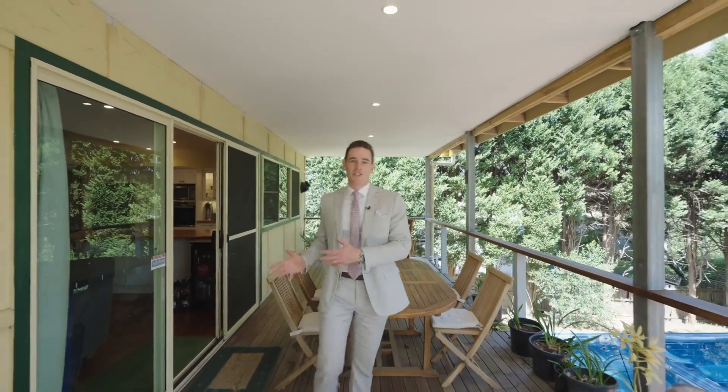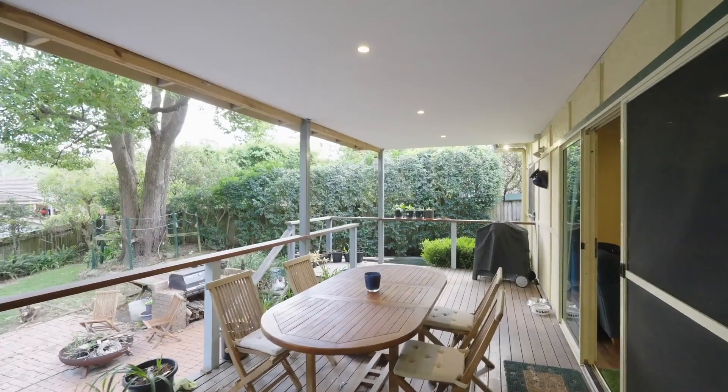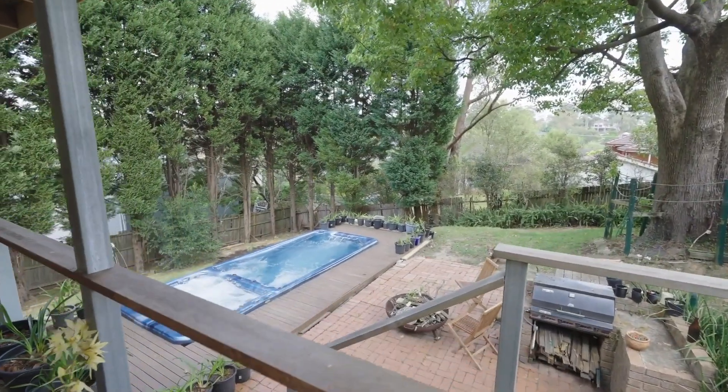Flowing directly out from the kitchen and living areas is this alfresco outdoor entertainers deck, with an elevated view over the backyard and swim spa.